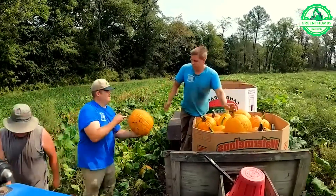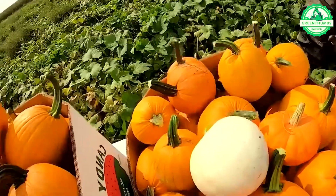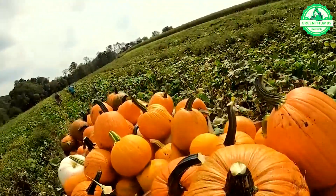Pumpkin picking is a beloved fall pastime for many. If you've grown pumpkins in your garden, you're likely eager to harvest them soon.